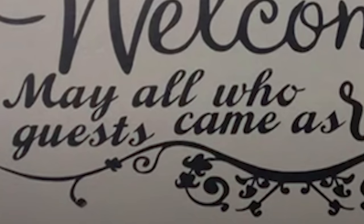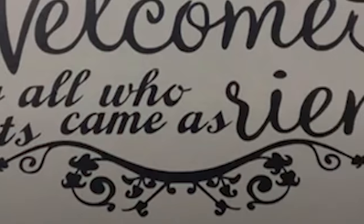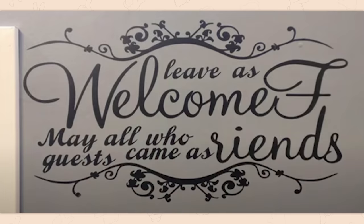This sign at a restaurant: 'Leves. Welcome. May all who guests come as Riennes.' What a lovely verbal seizure to put on the wall of your restaurant.